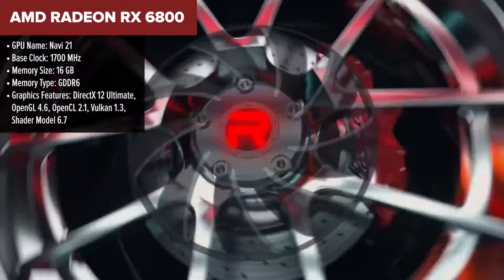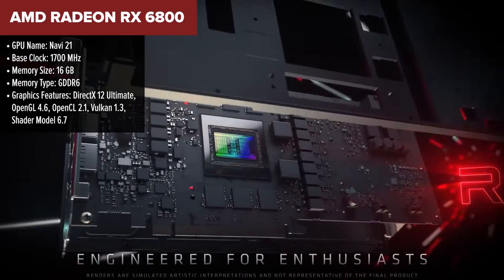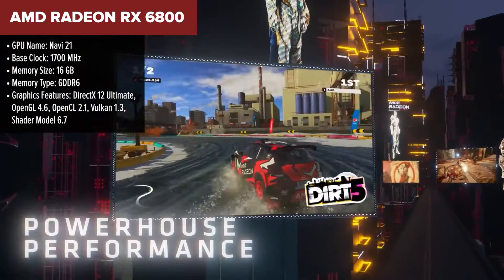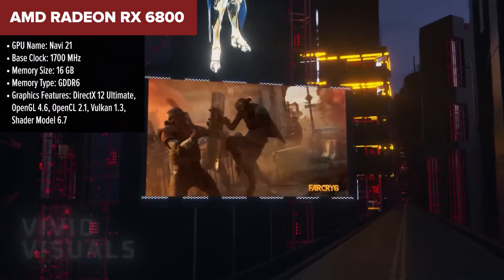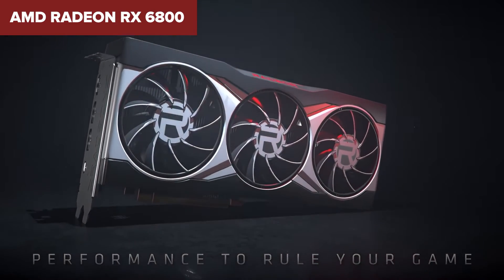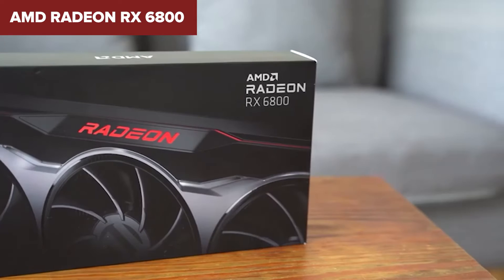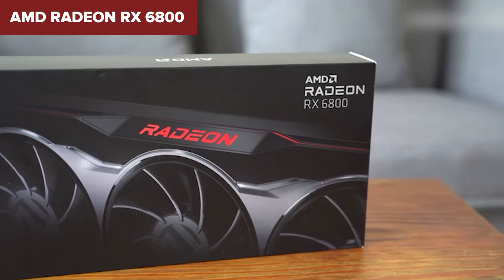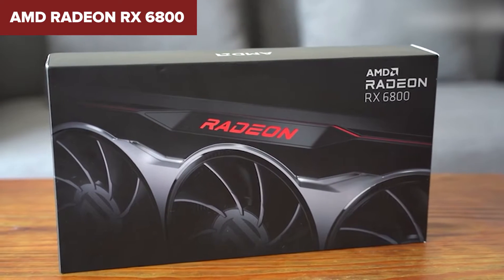Diving into the heart of the AMD Radeon RX 6800, we're met with a piece of tech that's not just any old graphics card, but a beacon of high-performance gaming and a testament to AMD's prowess in the GPU market. Crafted using the RDNA 2 architecture, the RX 6800 boasts an impressive lineup of 60 compute units and 3840 stream processors, wrapped up nicely with 16GB of GDDR6 memory. This setup delivers a punch when it comes to gaming, especially at 1440p resolutions with ray tracing turned on, and it doesn't shy away from 4K gaming either.